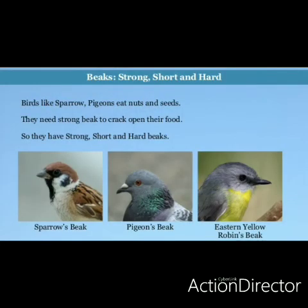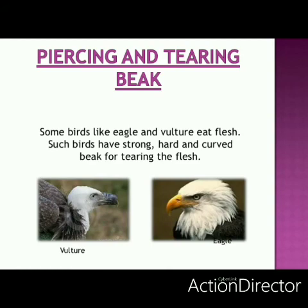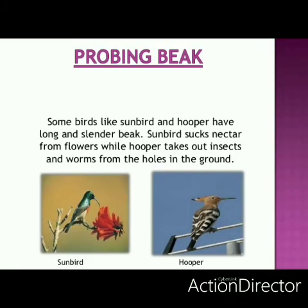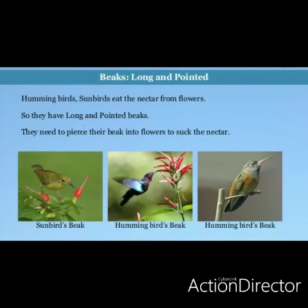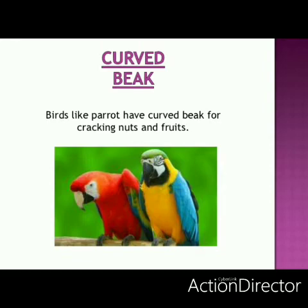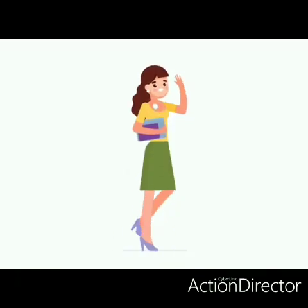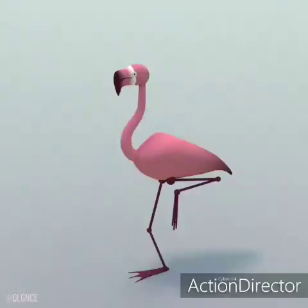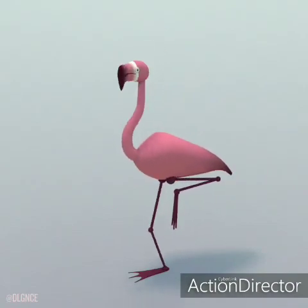Let's see in detail about their beaks. Sparrow and pigeon have got strong, short, hard beaks to eat nuts and seeds. Eagle and vulture have got piercing and tearing beaks — their beaks are hard and hooked to tear flesh. Sunbird and hummingbird have got long, slender, pointed beaks to suck nectar. Parrot has got a curved beak to crack nuts. Flamingo has got shallow keeled bills — bills is the other name for beaks — to eat insects and fish.